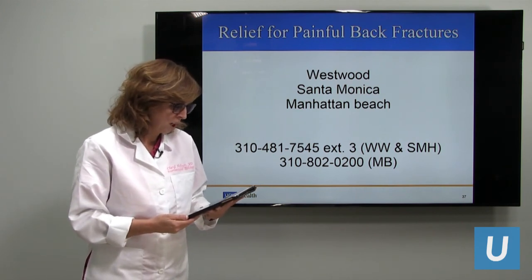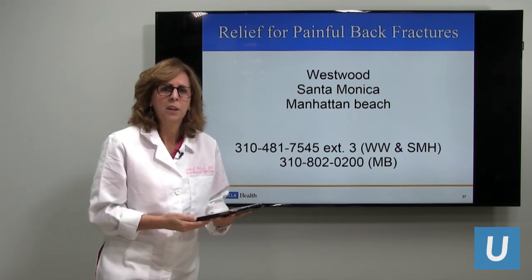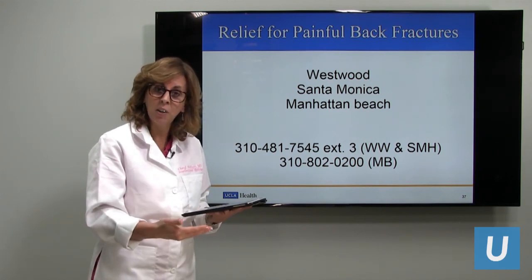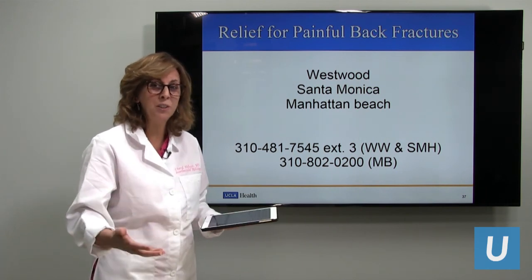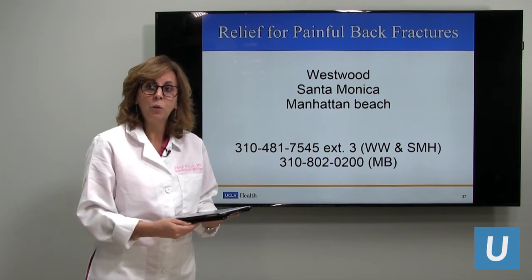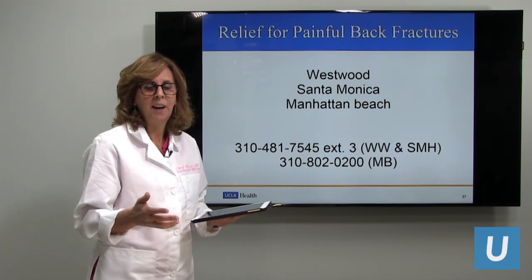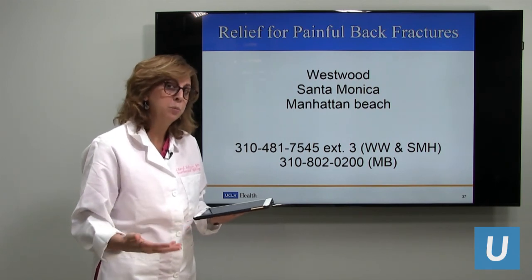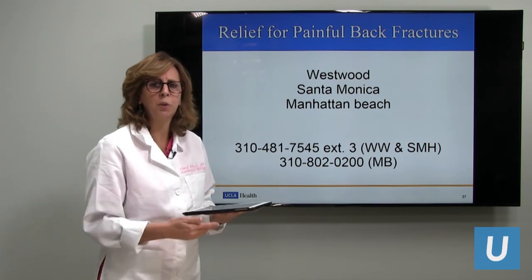If I go to the hospital because the pain is so bad, will they do a kyphoplasty before I go home? I would hope so, because once you're in the hospital you've failed conservative measures — that's pretty serious. We're trying to keep everybody at home as much as possible, so being in the hospital does count as failing conservative measures, and kyphoplasty or vertebral augmentation is a very good idea. That can get you out of the hospital much sooner.